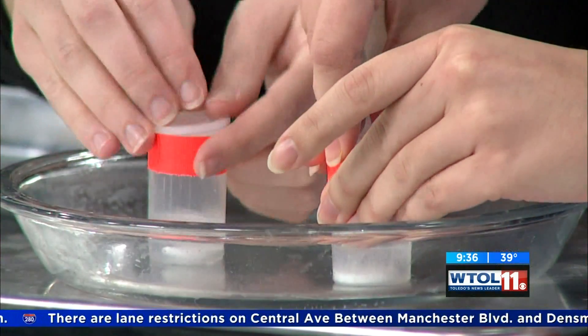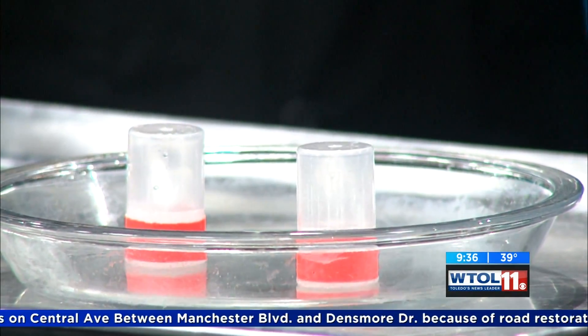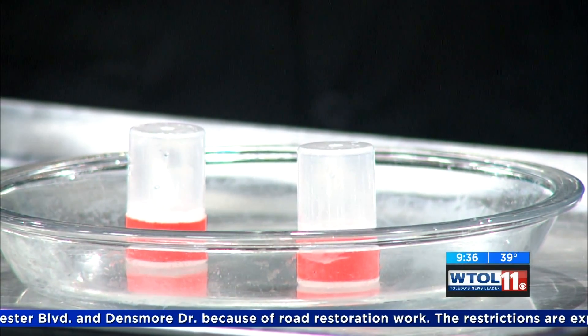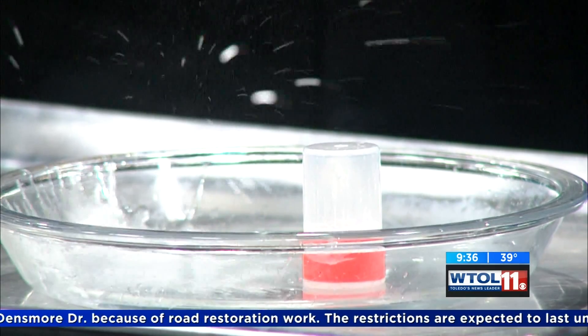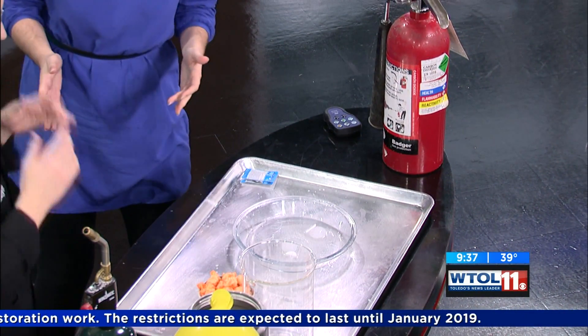Three, two, one, go. Pop the cap on, flip it over. As you can see, those bubbles are forming as the tablet dissolves. The calcium carbonate and citric acid react together — it's a chemical reaction — and they're releasing carbon dioxide, which is building up pressure, which launches our rockets up into the air. That's something everyone can try at home, but unfortunately we can't get into space using the power of Alka-Seltzer.